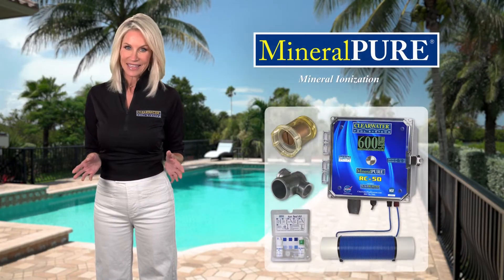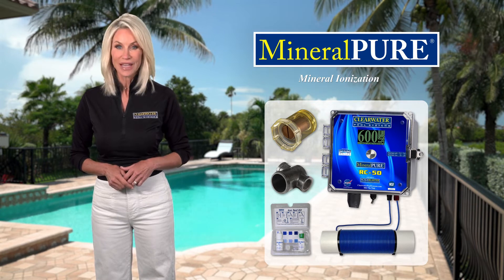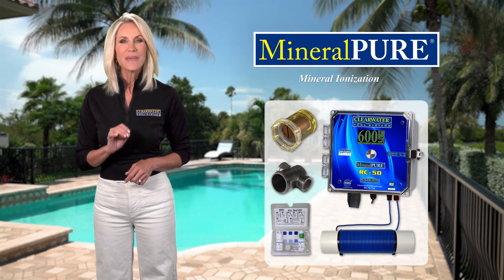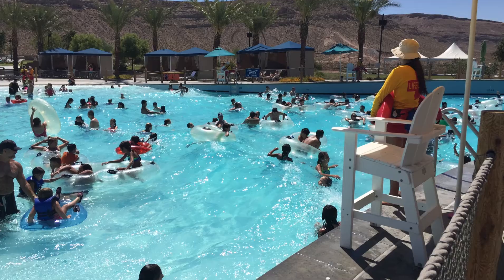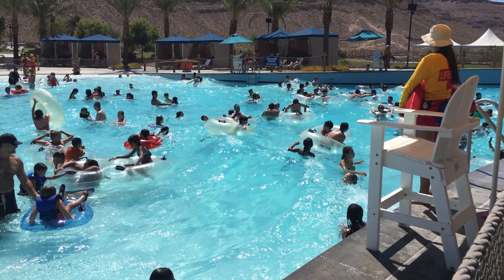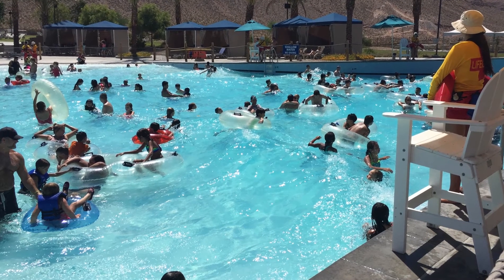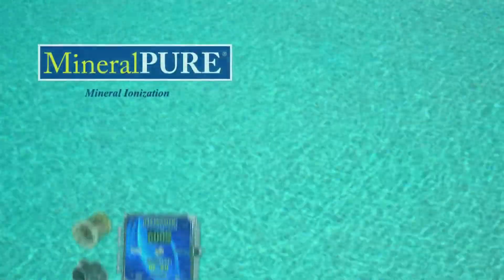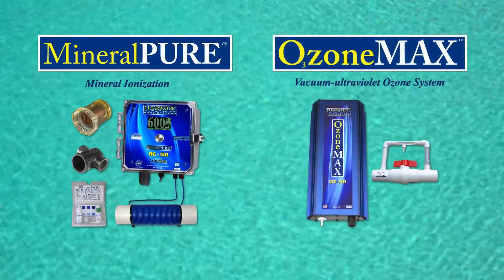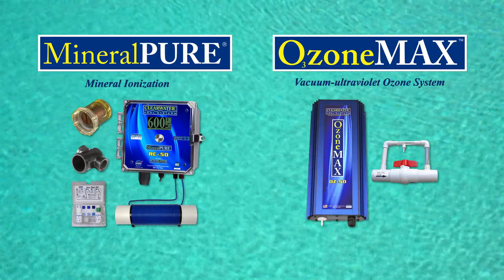The savings in maintenance and chemical expenses alone will pay for the system in no time at all. You'll be amazed at the water clarity. Today, the system is being used by tens of thousands of satisfied customers worldwide, from residential pool owners to major water parks. Be sure to check out Ozone Max in the next section to find the most advanced alternative sanitizing system on the market.